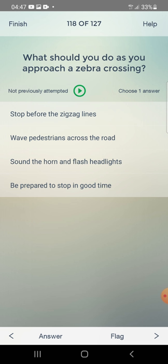What should you do as you approach a zebra crossing? Stop before the zigzag lines, wave pedestrians across, sound the horn and flash lights, or be prepared to stop in good time? The answer is: be prepared to stop in good time.